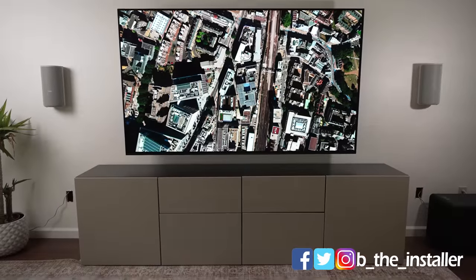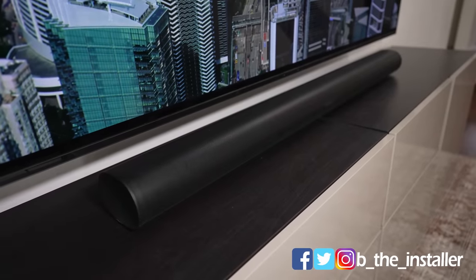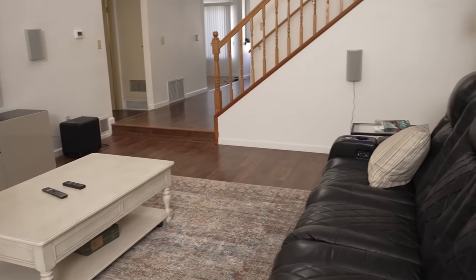I'm Be The Installer, and I've installed TVs and home theaters, soundbars, and other consumer electronics for 15 years, and now help advise people here on YouTube. I'm in my living room, which presents so many problems regarding audio — basically all the issues you can run into at once.